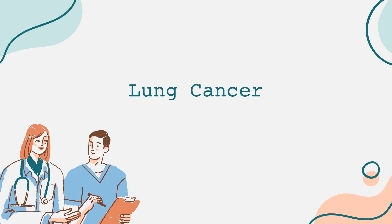When it comes to treatment, it often depends on the type and stage of cancer. Non-small cell lung cancer may be treated with surgery, chemotherapy, radiation therapy, targeted therapy, or immunotherapy. For patients with small cell lung cancer, treatment usually involves chemotherapy and radiation since the disease tends to spread quickly.